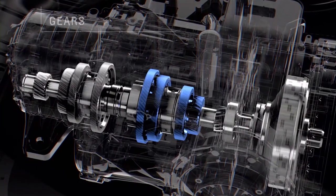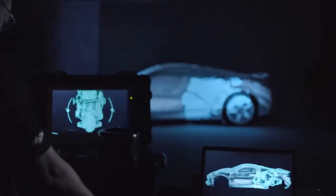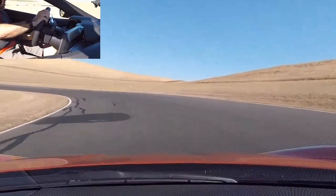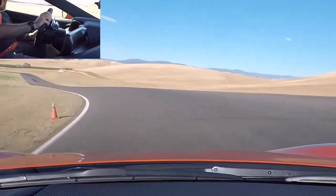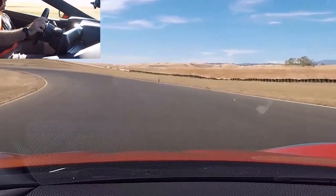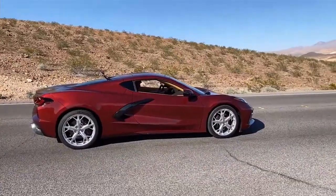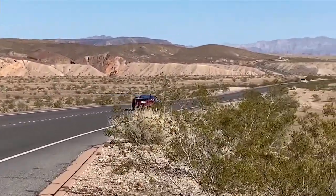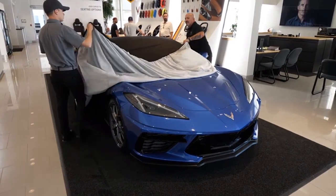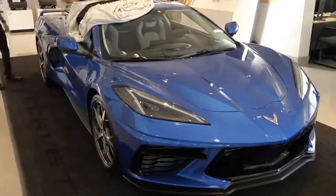The final drive in the base model starts at 4.89 to 1. With the Z51 package, that bumps up to 5.17 to 1 — a pretty big jump. For those that don't know, the higher the number, the shorter the ratio, so these are going to be pretty short ratios. Back in the day, one of the common modifications for Mustang GTs, Camaros, and Trans Ams was to do gear swaps — like a 3.73 or a 4.10 — to get a more aggressive, shorter gear ratio for quicker acceleration. So with the Corvette coming with a 4.89 from the factory and the Z51 package getting a 5.17, that's a pretty aggressive gear ratio. The car should pull pretty hard.